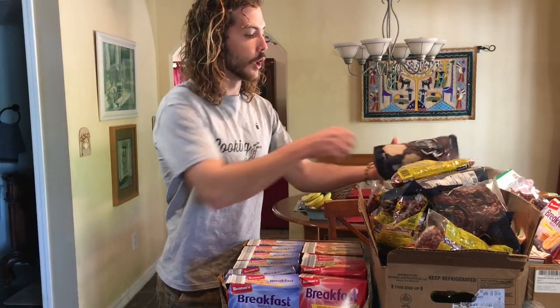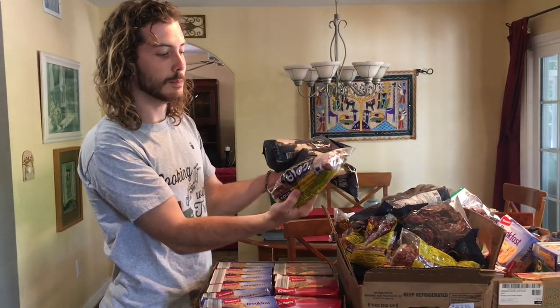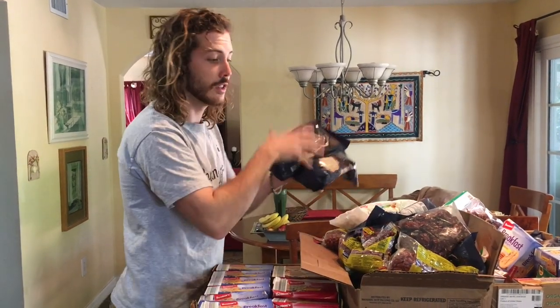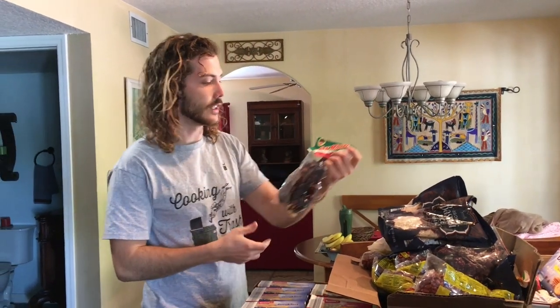As well as all of this basmati rice — still in the package. We've got all these kidney beans; this thing is just loaded with kidney beans. Baby wipes, still in the package, just thrown in the dumpster. We're too lazy to go about donating it, so we're just gonna chuck it in the dumpster. These things of chili too.